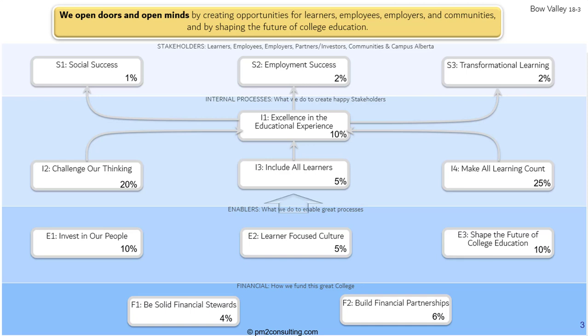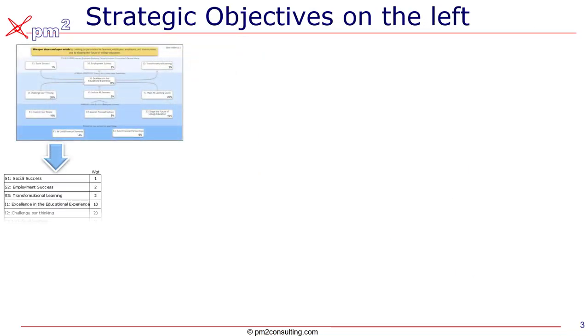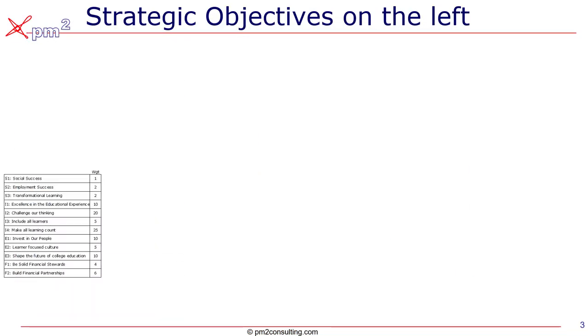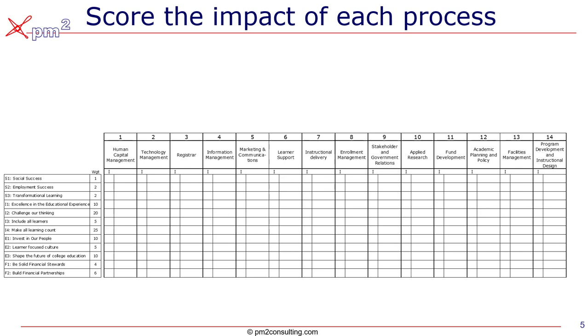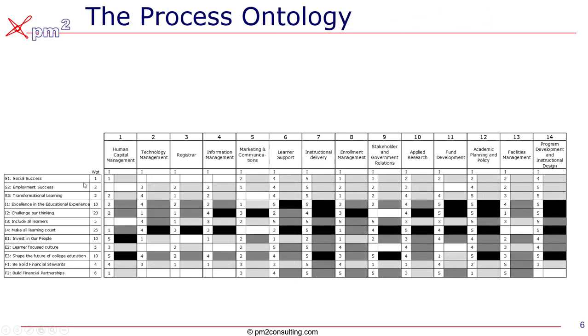We have the strategy map and strategic priorities for the coming six months. We can take those and list them down the left side of a spreadsheet. Research at Harvard indicates that over 80% of strategies fail — not because they're not clever, but because they're not executed. The broken part is making sure that what we do lines up with the strategy. So we'll list our core processes across the top of a spreadsheet and assess the impact of each process on the success of each strategic objective. The net analysis looks a bit like this.